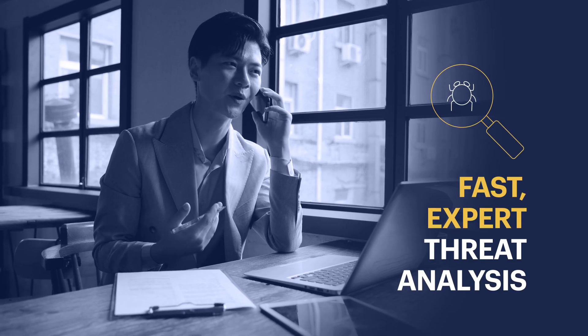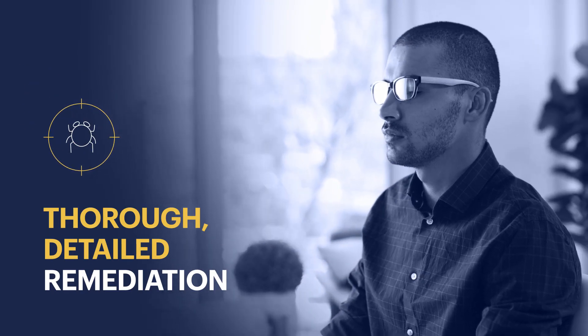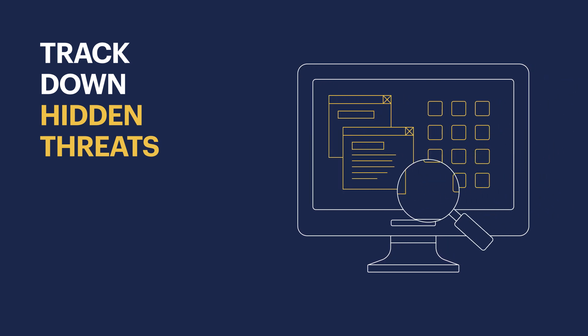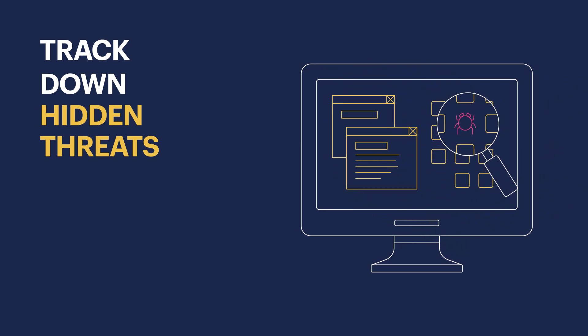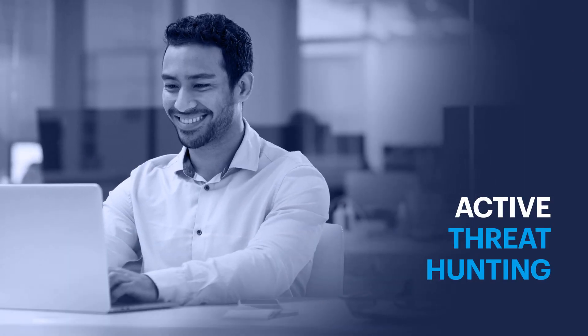analyze and prioritize threats quickly and efficiently, and either provide your team with the detailed guidance they need to remediate those threats or take care of them directly on your behalf. Your Malwarebytes MDR team will even track down hidden threats based on recent indicators of compromise and suspicious activity, so you can prevent hidden malware from impacting your customers down the road.